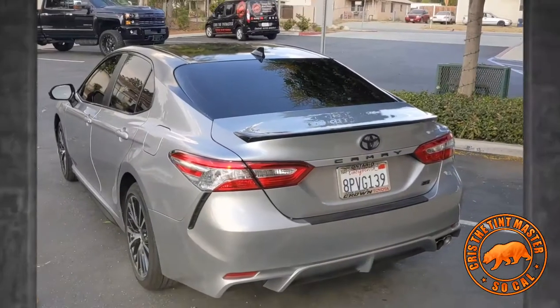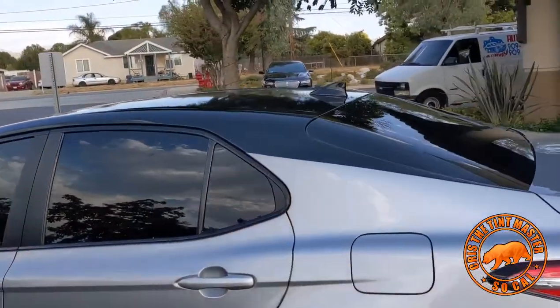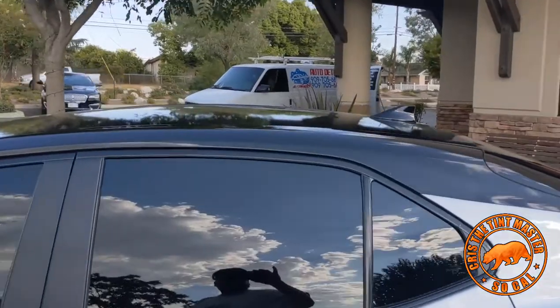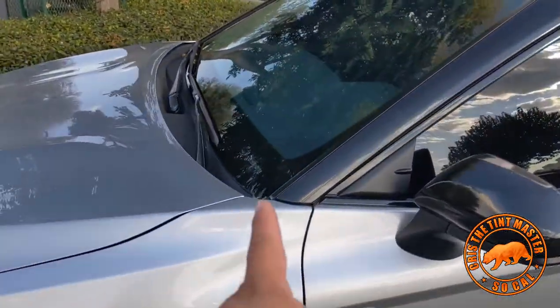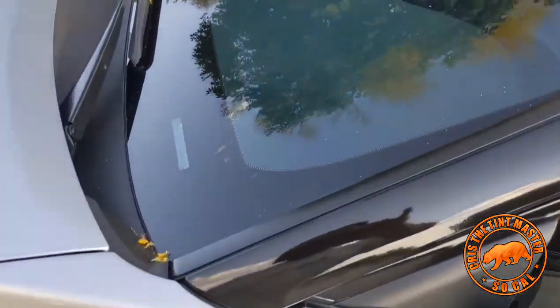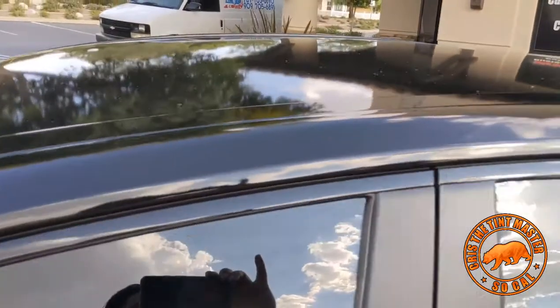What's going on guys, Chris again. We have this 2017 Camry we're trying to copy as a model XSE with the gloss black all the way to the top and pillars, complete roof and antenna as well.